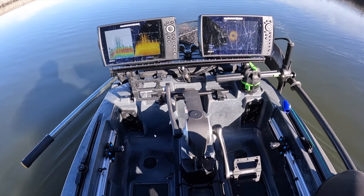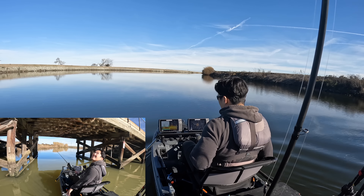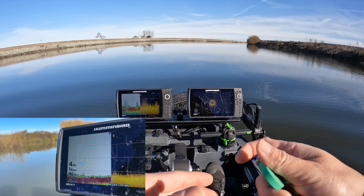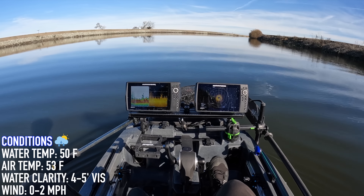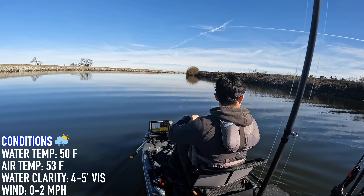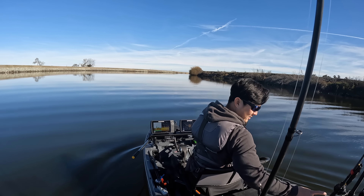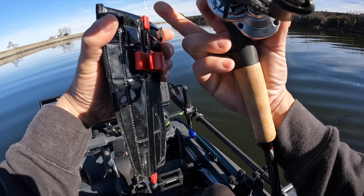The water cleaned up finally. I was going to start right by the launch, but it was chocolate milk. The water temp is about 47 degrees, so I made a little run. It's 49.6 here, so that's good and the water's cleaned up a bit. Let's start with a jerk bait.